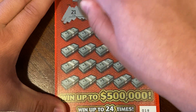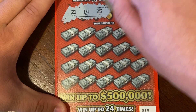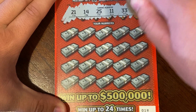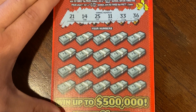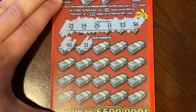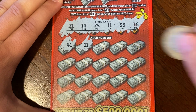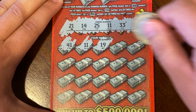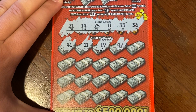Our winning numbers on ticket 18 are 21, 14, 25, 11, 33, and 36. Let's see if we're going to find anything: 19, 47.